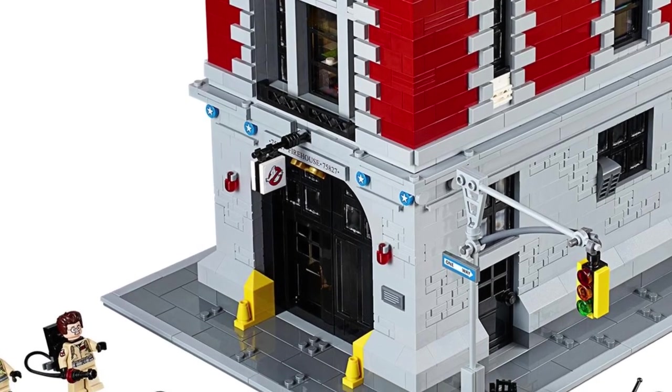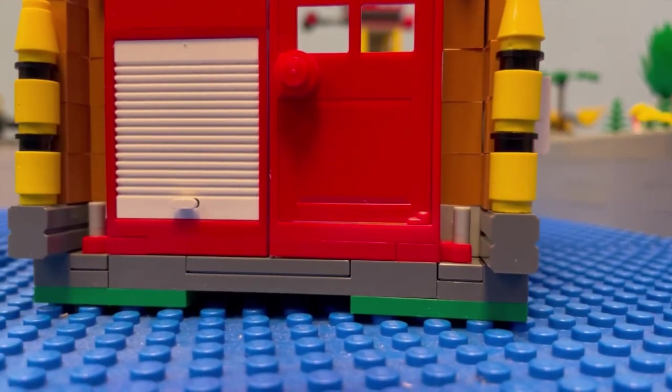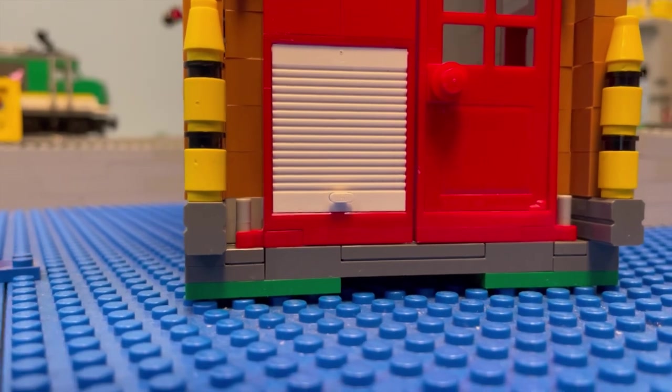If we take a look at the bottom floor, we have these large red garage doors. They are inspired by the design from set 75827, Firehouse Headquarters from 2016 — yeah, it's the Ghostbusters headquarters. I've added a hatch so that the fire station's pet dog can get in and out like a cat. I'll open the doors later, don't you worry, stay tuned.